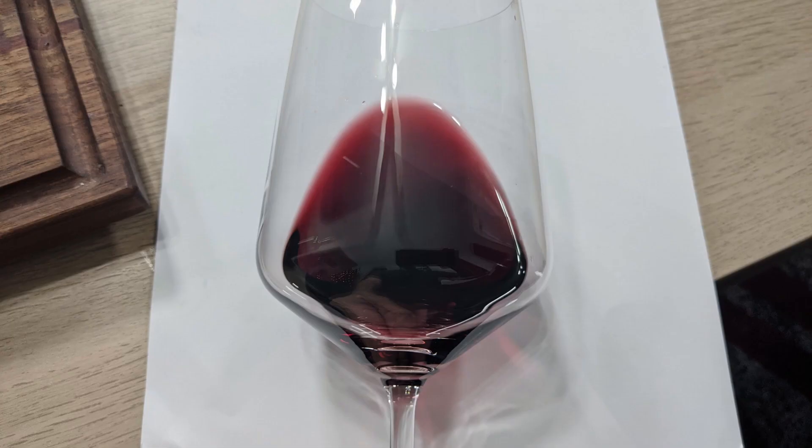From a color standpoint, I'm getting deep ruby, no artifacts, no cloudiness.